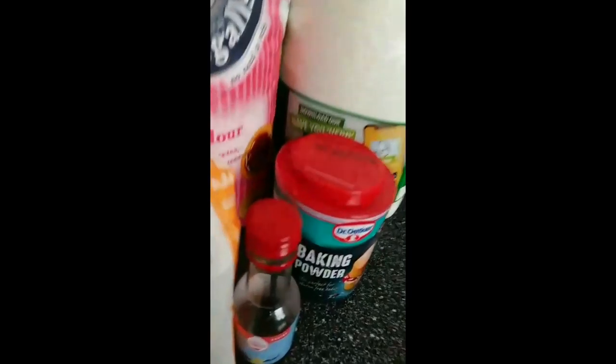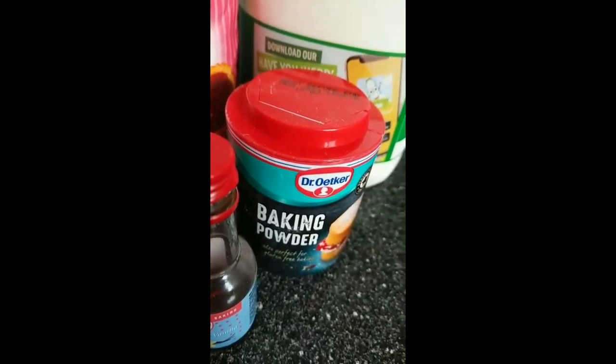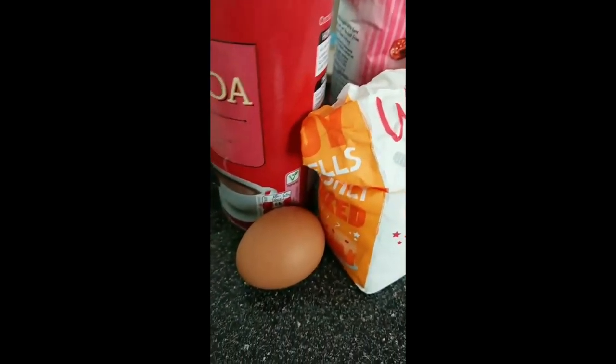Back at it again with the baking videos, but this time I've got baking powder — they'll rise! Oh, and I managed to get eggs from Asda, that was nice.